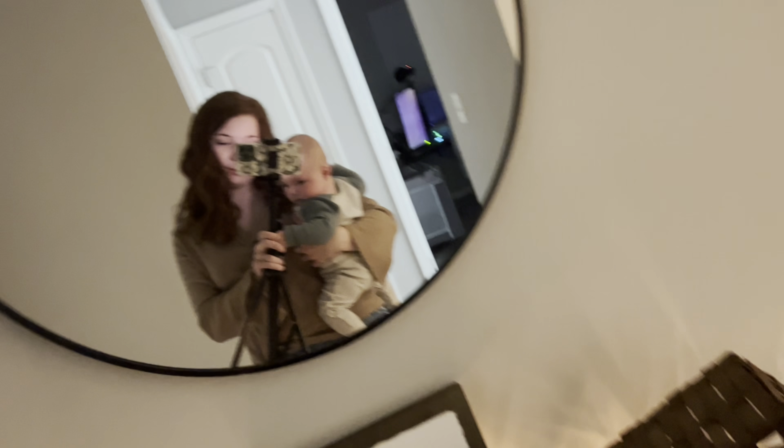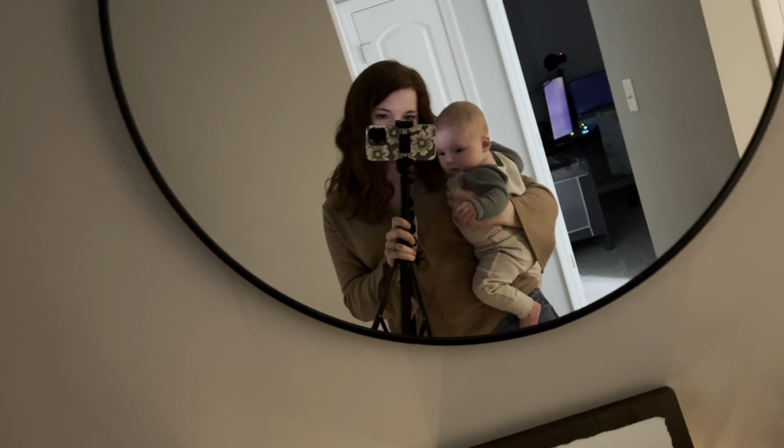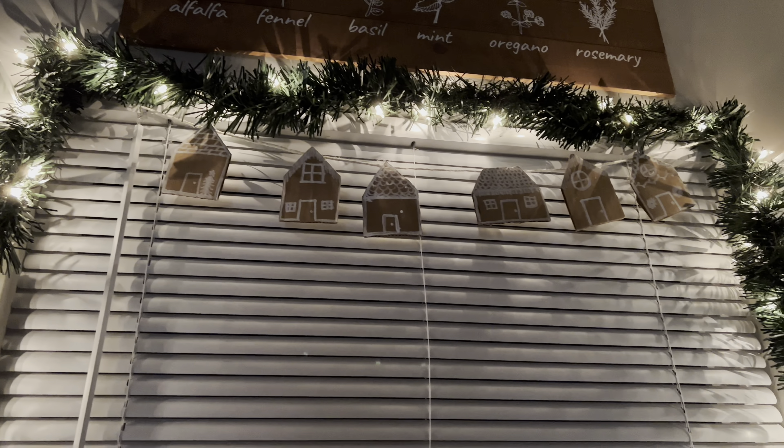James is trying to eat the tripod, so if this video doesn't go up, that's what happened to it.